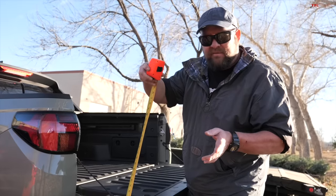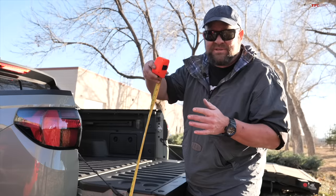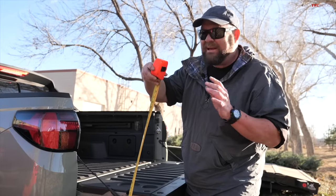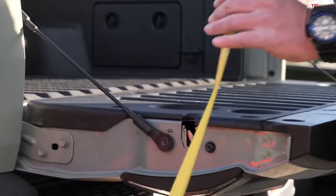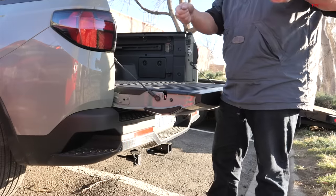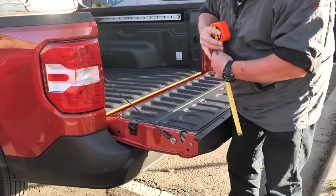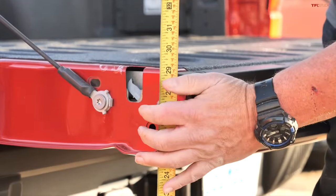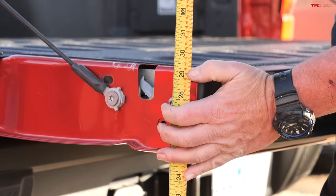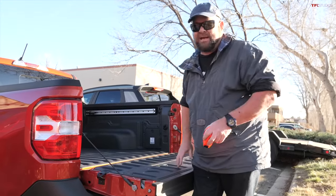I wanted to talk about liftover height because you'd be surprised how different these vehicles are. Bear in mind that different packages or different tires can make them a little bit lower or higher. The Santa Cruz is about 33 and a half inches high, meaning that's how high you're going to have to lift something to get it in. The Ford is a lot lower — its liftover is approximately just over 29 inches, so 29 inches off the ground to lift something up, over, and get it into the bed.